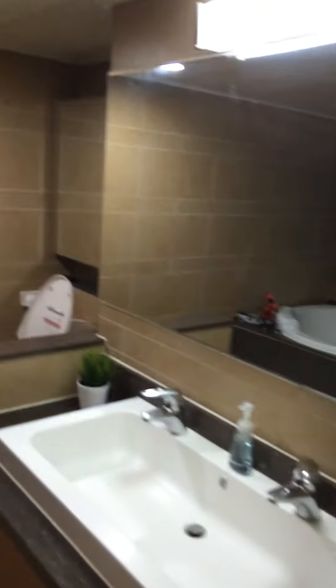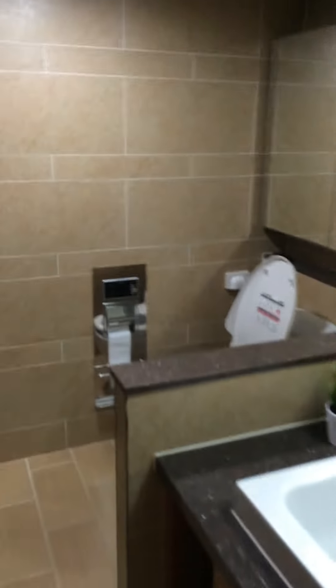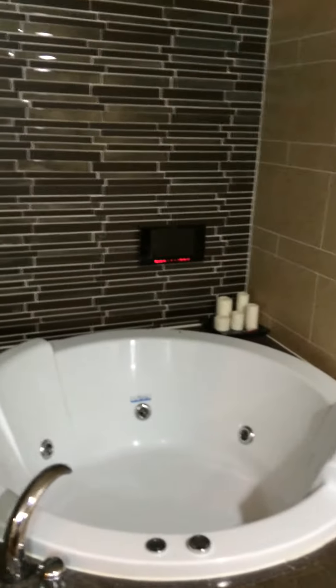And my favorite part of the apartment is the master bathroom. It comes with a bidet, a jacuzzi tub, and a television that gets three channels that are in Korean. Nice open shower — and that is it. Thank you for joining me on this tour.